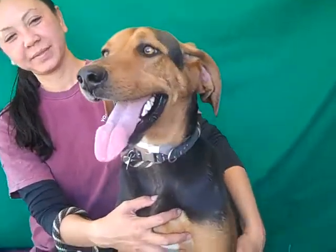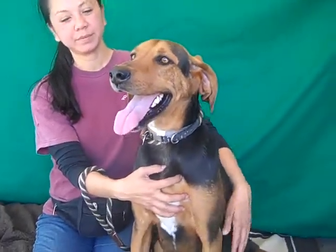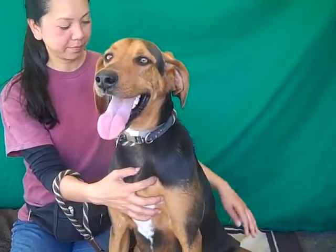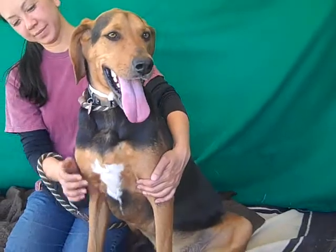So come on down and meet the most wonderful and beautiful and amazing George Cooney today at the Baldwin Park shelter, and you can make him part of your forever family. Right, George Cooney? Yes — look at that beautiful doggy. Bye bye, George Cooney.